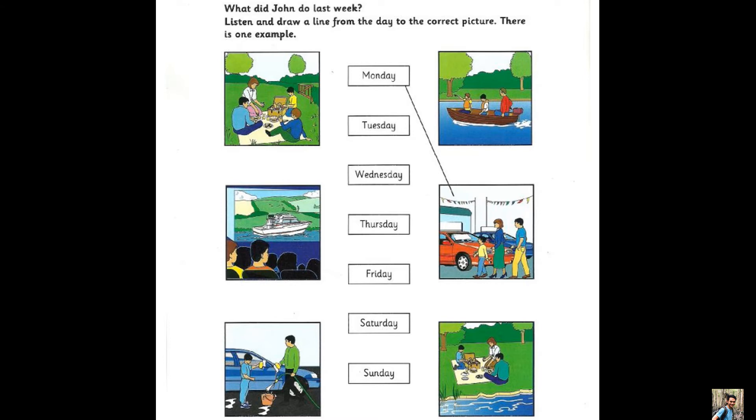One. Did you go for a ride in the new car? Yes, on Wednesday. Where did you go? To the river — we had a picnic there.